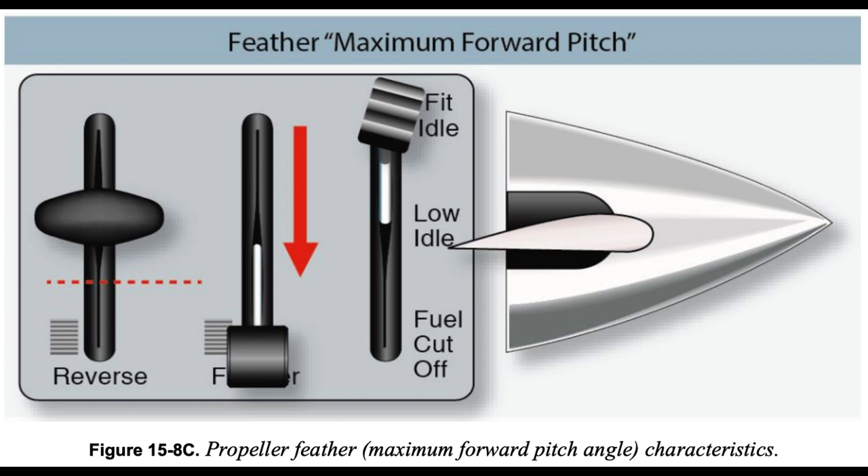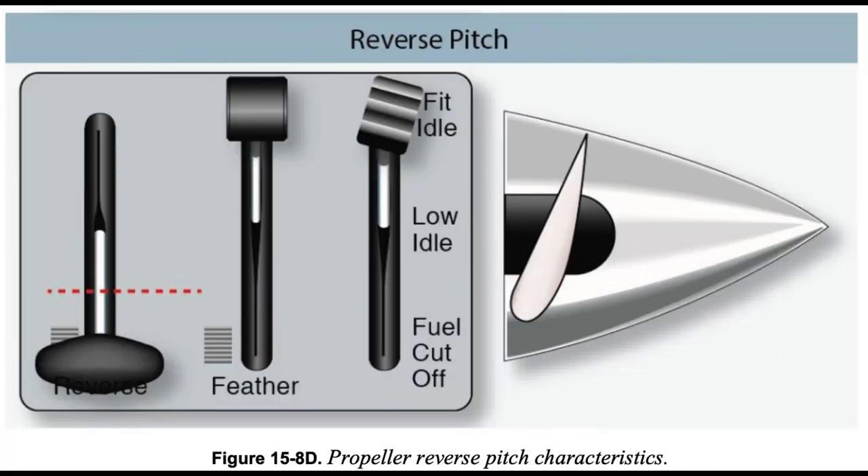In the reverse pitch position, the engine and propeller turn in the same direction as in the normal forward pitch position, but the propeller blade angle is positioned to the other side of flat pitch, as shown in figure 15-8D. In reverse pitch, air is pushed away from the airplane rather than being drawn over it, resulting in braking action rather than forward thrust.